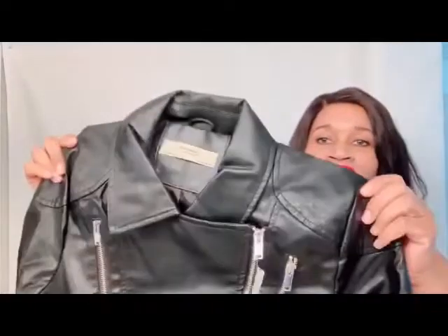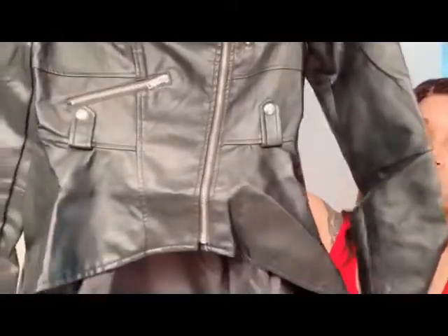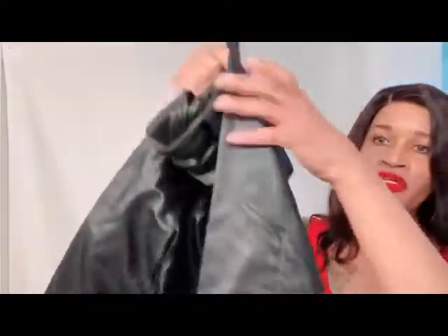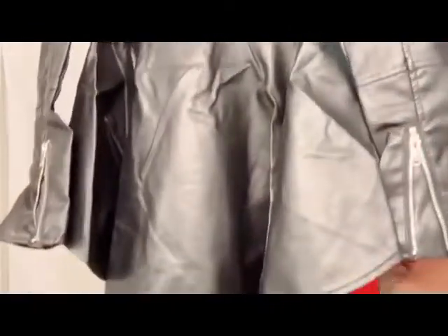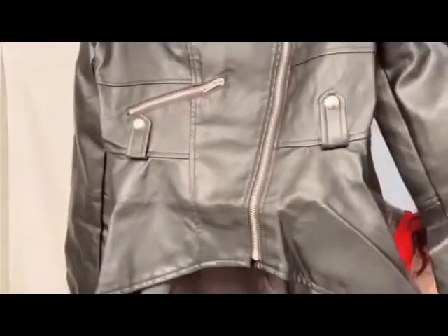So this is the jacket. As you can see, all the zippers are in the front, and at the very tail of the sleeves there's a zipper also. This is the detail in the back up close. And one more time, the front of the jacket. You get pockets also.